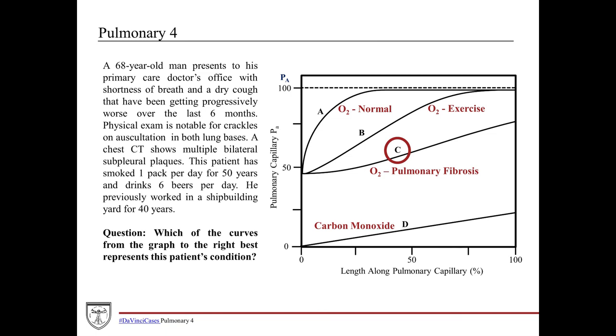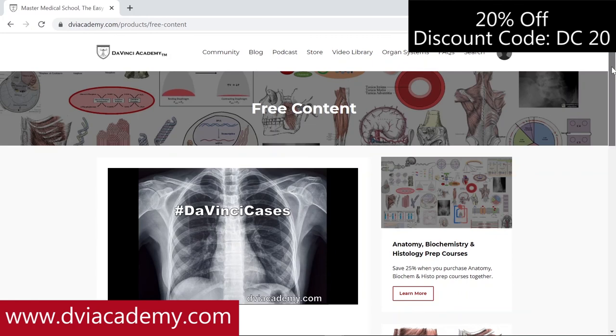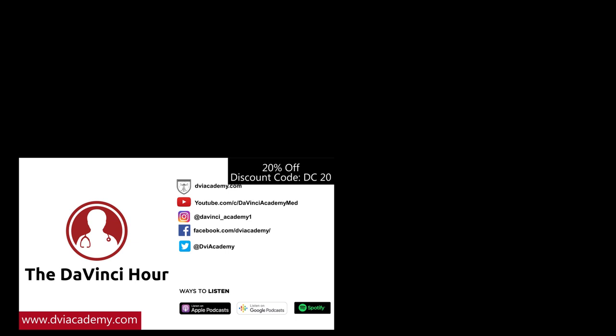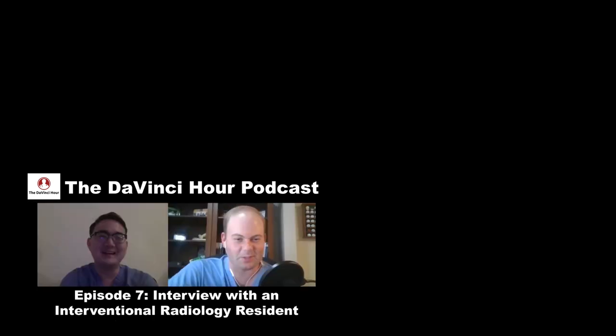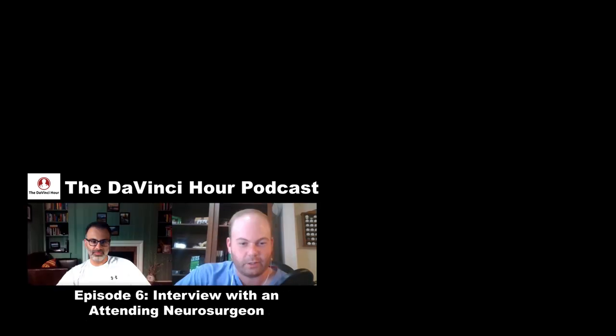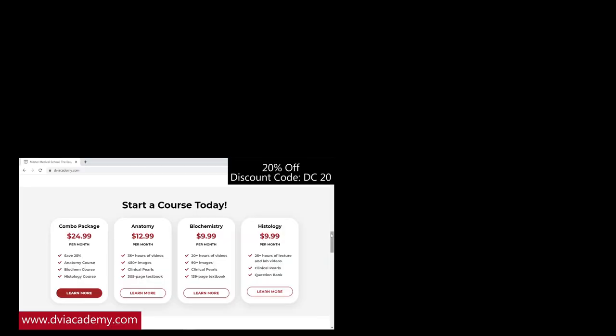That's all for this time. Be sure to check out all the DaVinci Cases videos available on our YouTube channel and our website dviacademy.com. PDF notes for every DaVinci Cases episode are also available on our website. Check out our podcast, The DaVinci Hour, where we interview attendings and residents across medicine about their experiences, specialties, and insights on navigating a career in medicine — available on our website or any podcast platform. Don't forget to use discount code DC20 for 20% off all video courses.